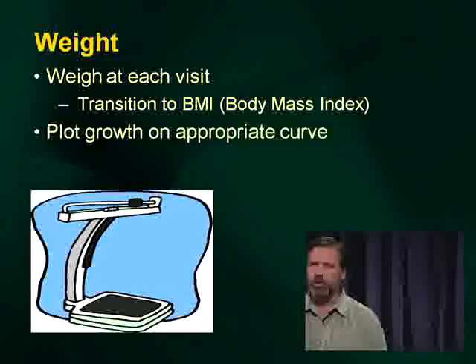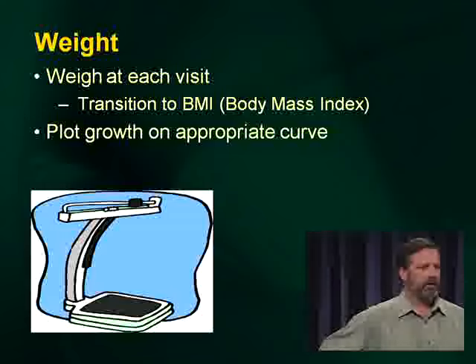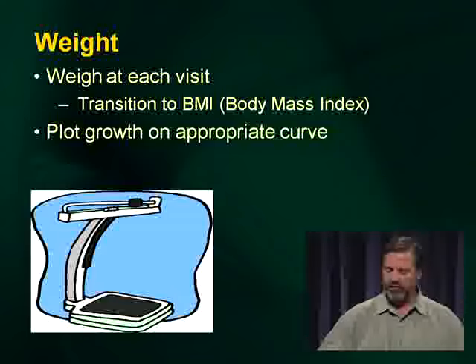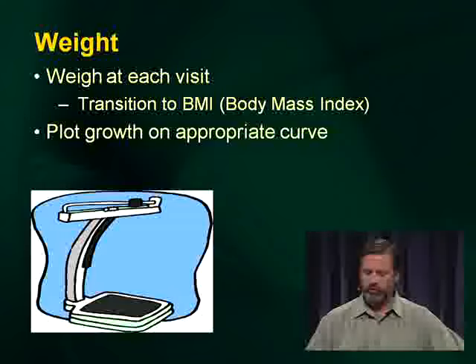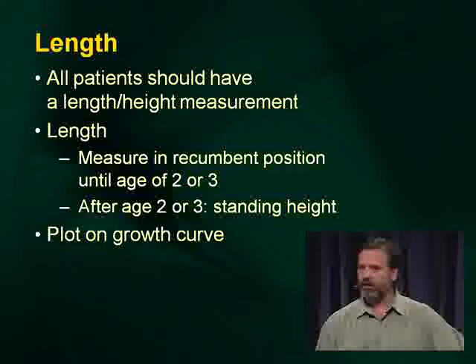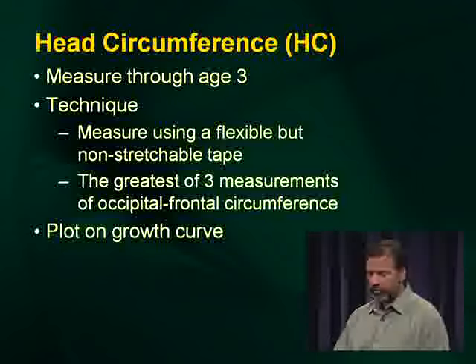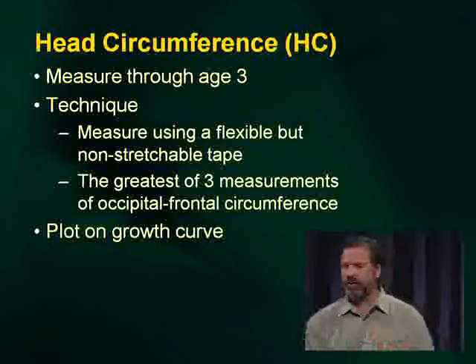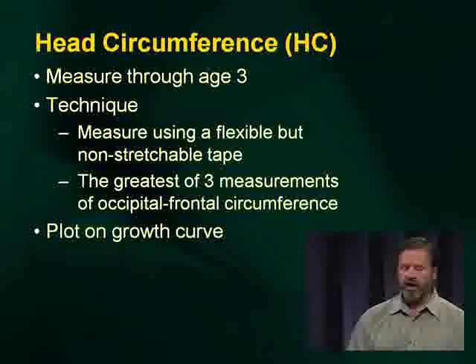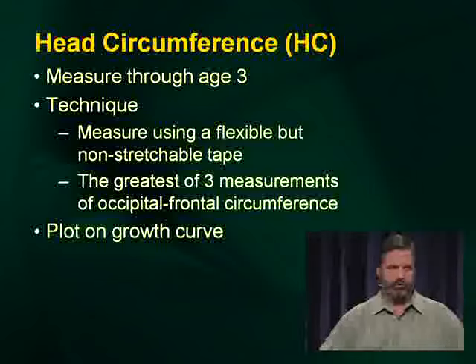Check the weight of the child at every visit, regardless of the visit — even an urgent care visit. We have transitioned to body mass index for those over two, plotted on the usual curves. Length is measured in the recumbent position up until age two or three, then standing height. For head circumference, the standard actually calls for measuring three times with a non-flexible tape across the frontal-occipital dimension and taking the greatest of those three measurements.